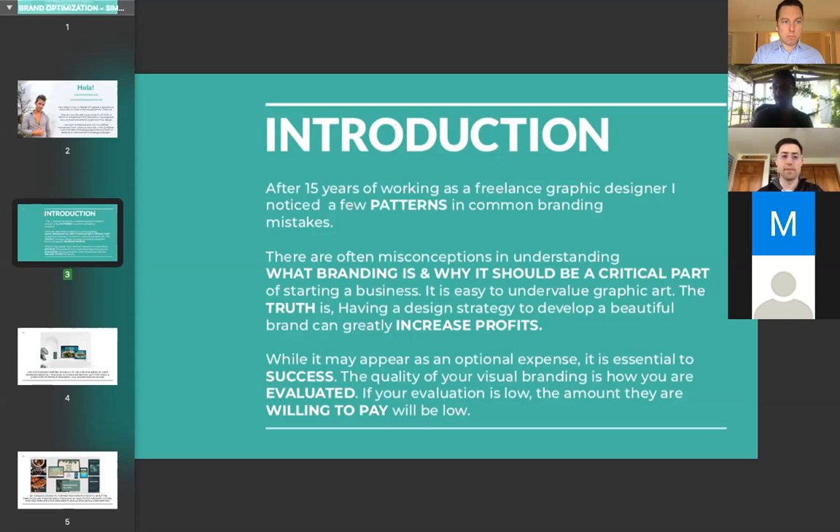A really well-designed logo and layout that clearly defines the message in a valuable way is branding, and that tells the person immediately that the brand they're involved with is of high quality.